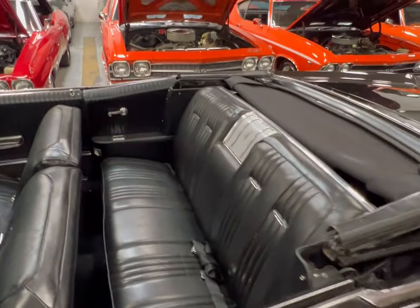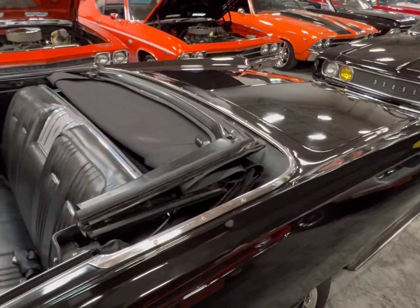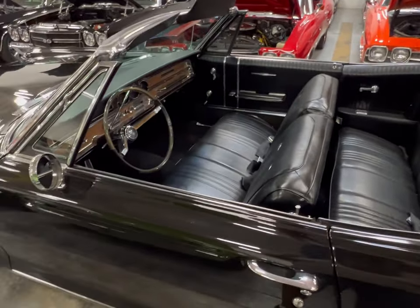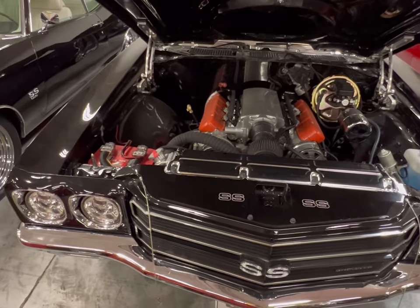Bonneville triple black with a black top — if you like it, it's here at MGM Classic Cars in Addison. Leave a message if you want to find out more and I'll be sure to get you the info.